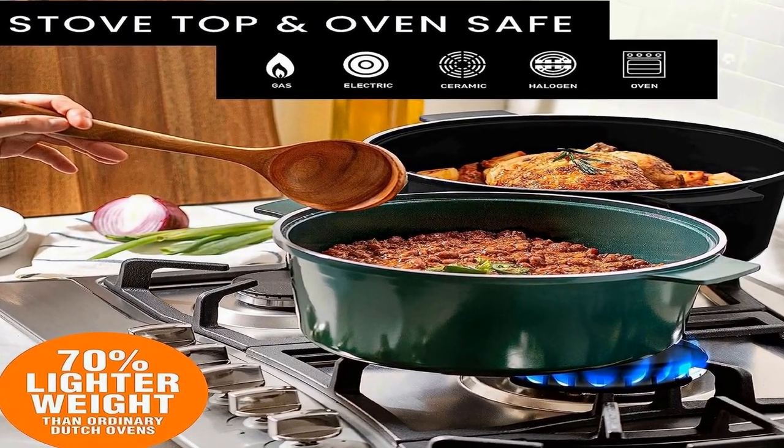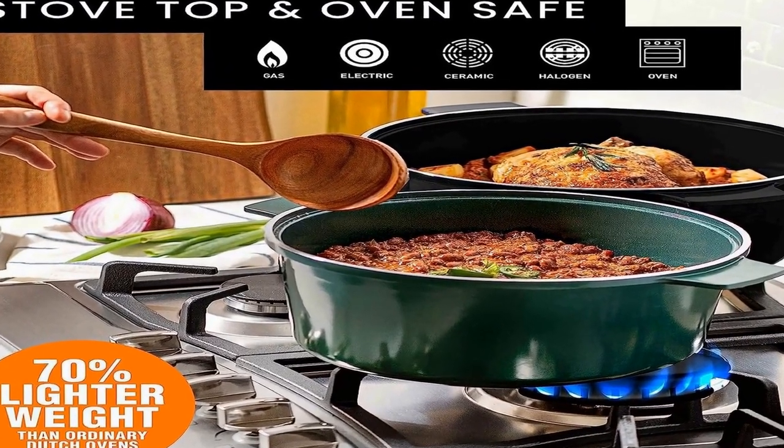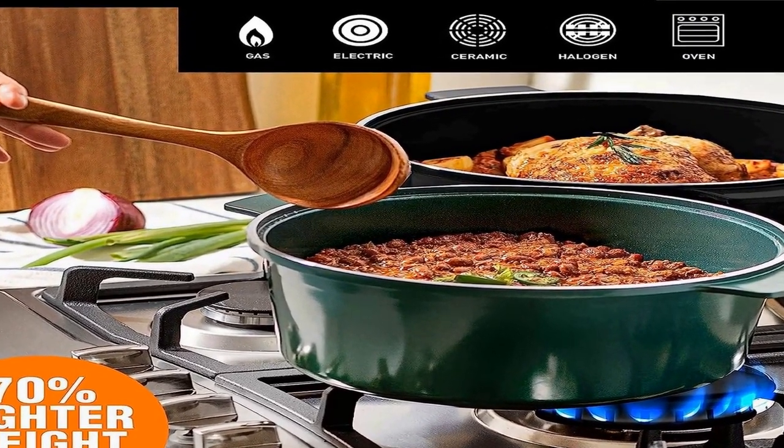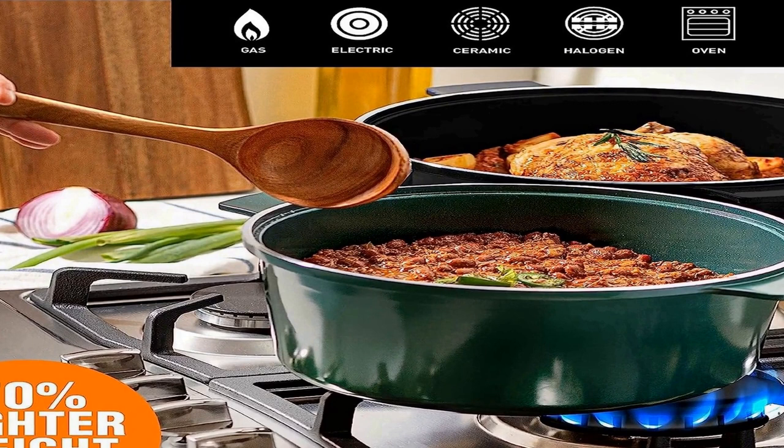This oven is ideal for roasting meat, slow-cooking stews, baking bread, and all kitchen tasks. The enameled exterior is ideal for hosting and designed to be used straight from oven and stovetop to table. The self-basting lid features condensation rings on the underside of the heavy lid that act to circulate moisture.